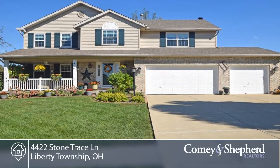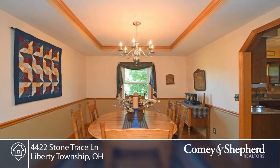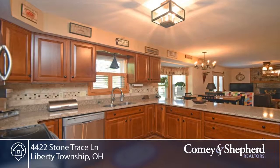Here's an absolutely gorgeous home nestled on a beautiful park-like lot with an inviting front porch. There's a dramatic entry and stunning hardwood floors throughout the first and second floor.